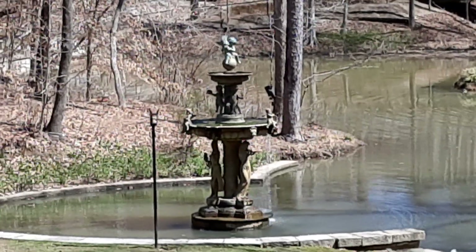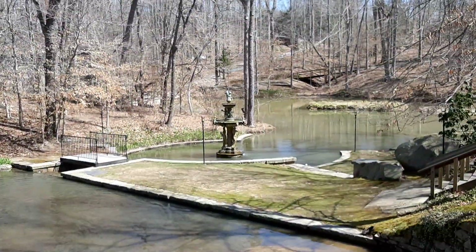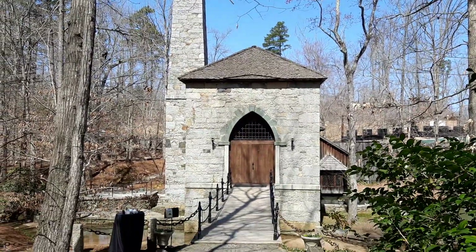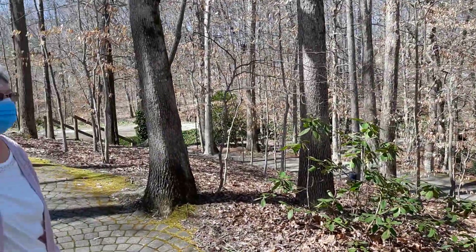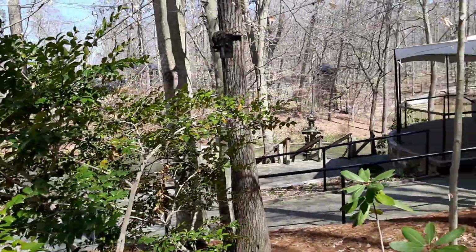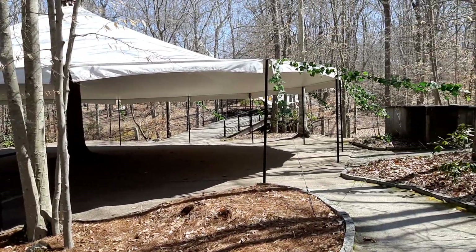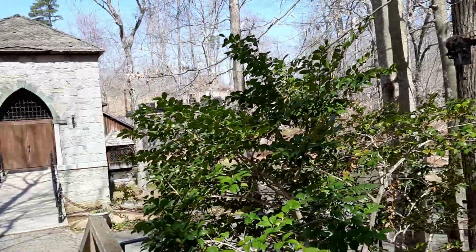Here we are at Castle McCulloch. Amanda and Richard are going to get married here, and there's Mary. She's in her mask, and here are some tents they have for celebrations. We're not going to use those today. This is in High Point, North Carolina.